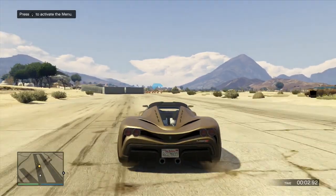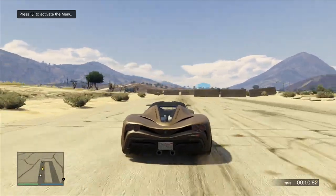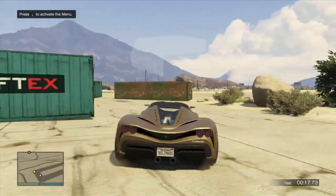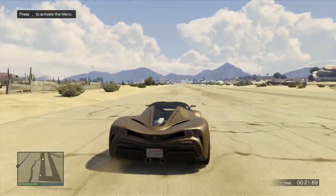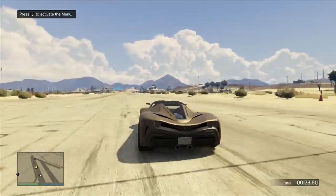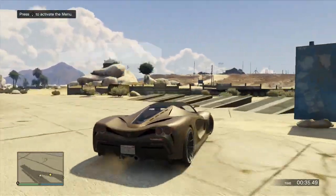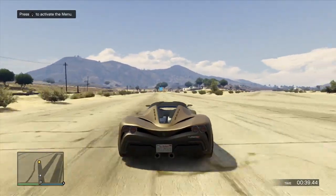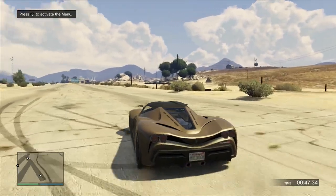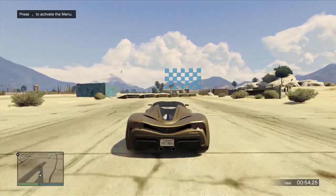Now it's time for the Turismo R, struggling a little bit getting off the line — not as much grip as the Zentorno. Cutting through these corners really clean; this car is indeed a lot lighter than the Zentorno. Looks like he brakes late here, but doesn't swing as wide as the Zentorno. The brakes are excellent on this car — a very light car. Coming up to the buses, can he cut through? Looks good. Down the straightaway, you can really build up some speed. Coming up to the turn, brakes a little early. Finally the last turn — the hairpin. Struggles to get a little grip there. Coming in for the home stretch, and across the line.